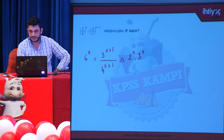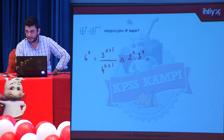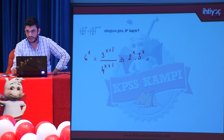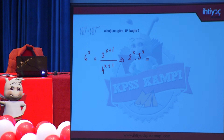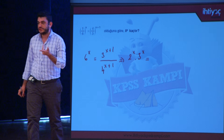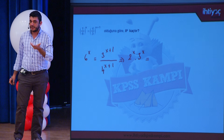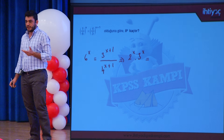Her iki tarafı ters çevirerek 6^x = (3^(x+1))/(4^(x+1)) elde edilir. Sol taraf 2^x · 3^x olarak parçalanır. Sağ tarafta da 4/3 yerine 3/4 yazıldı; her ikisi de ters çevrildiğinden eksi koymaya gerek kalmadı. Dikkat: sadece altıyı ters çevirseydik 6^(-x) yazmamız gerekirdi; sağ tarafı da ters çevirdiğimiz için eksi koymaya gerek kalmadı.